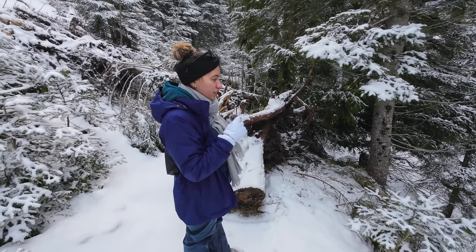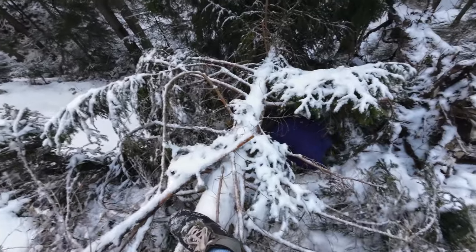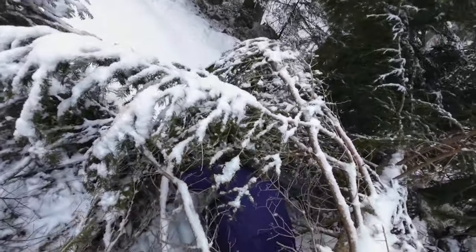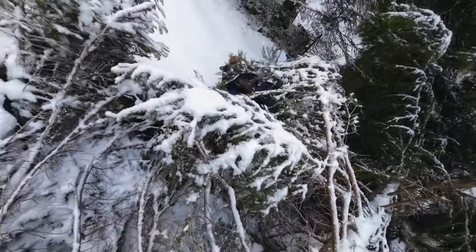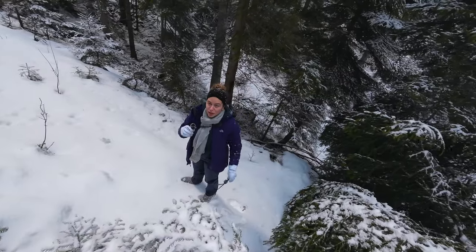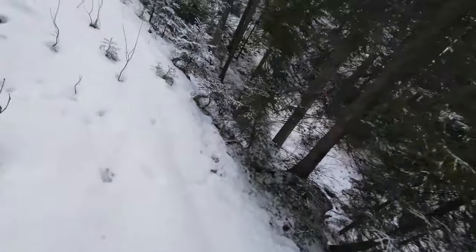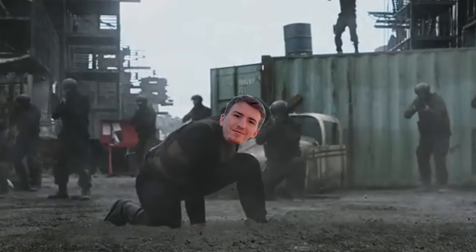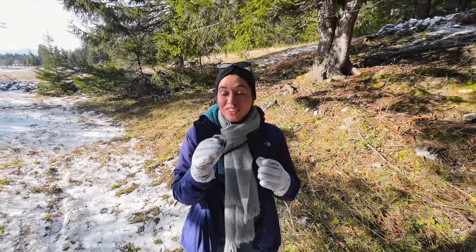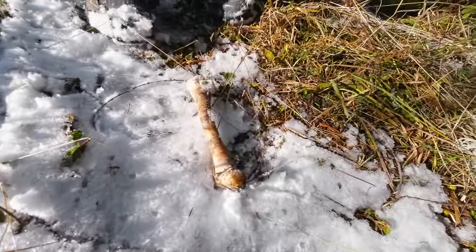I just saw something walking there — no lie. I emerged from the other side. I just saw a baby deer. It was so cute and it just ran away. But anyway, look at this — a bone.